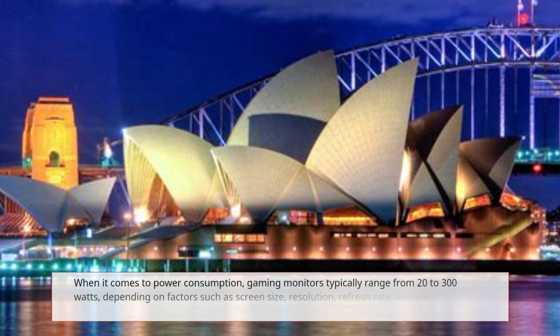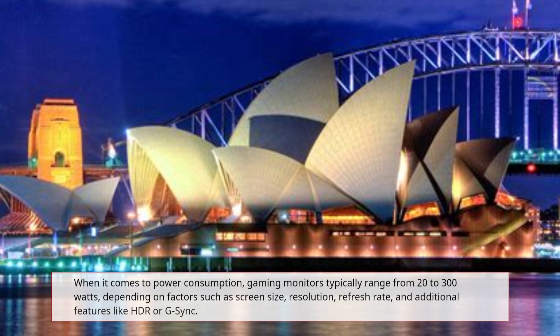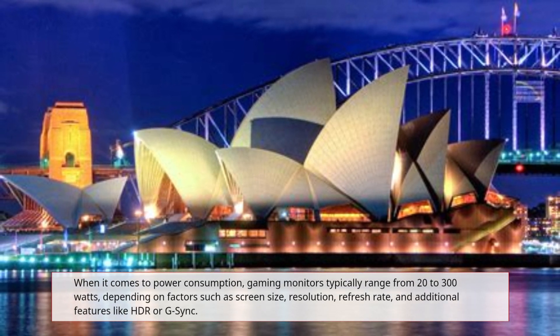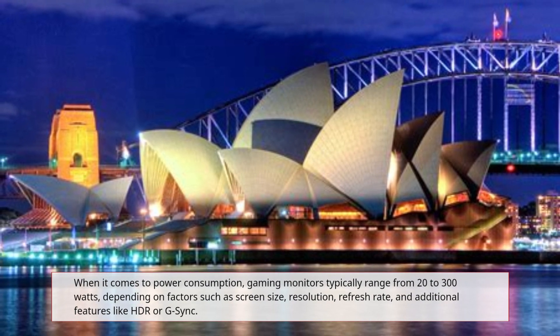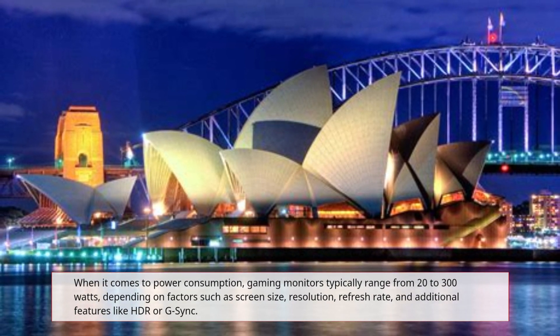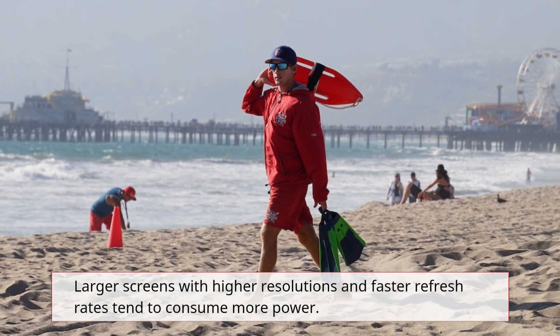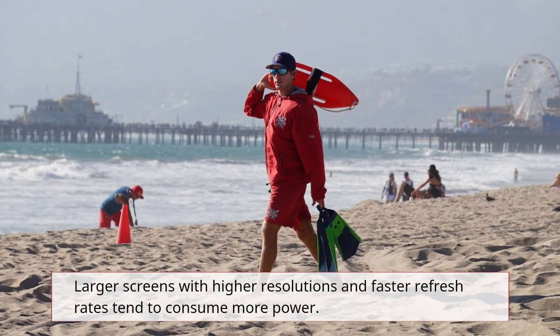When it comes to power consumption, gaming monitors typically range from 20 to 300 watts, depending on factors such as screen size, resolution, refresh rate, and additional features like HDR or G-Sync. Larger screens with higher resolutions and faster refresh rates tend to consume more power.